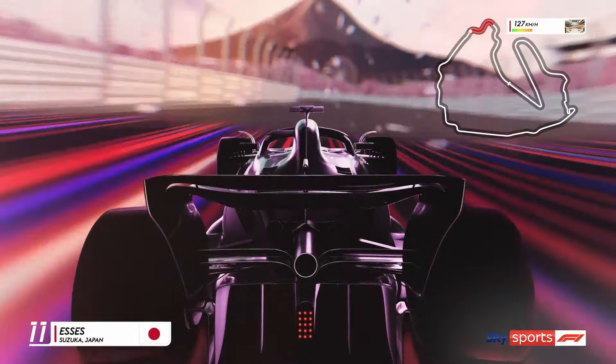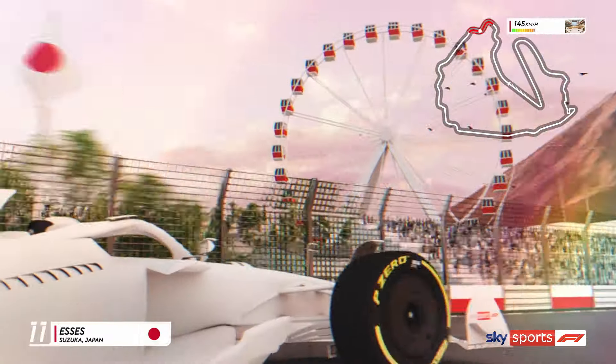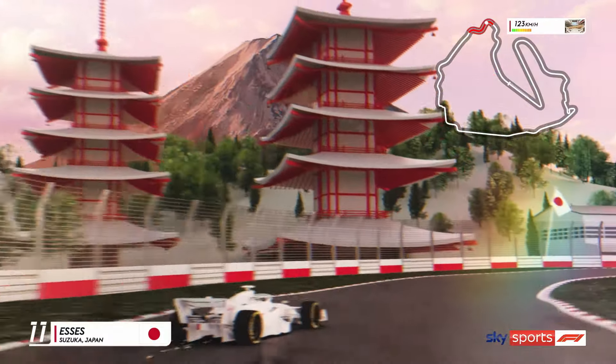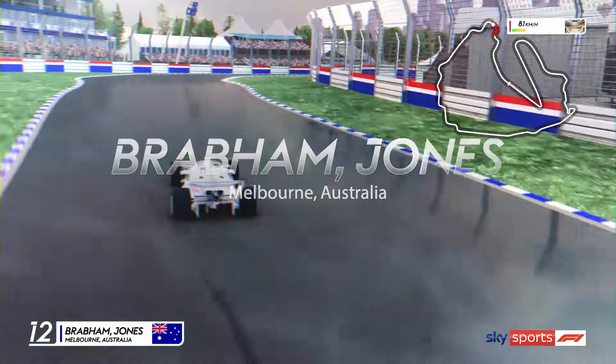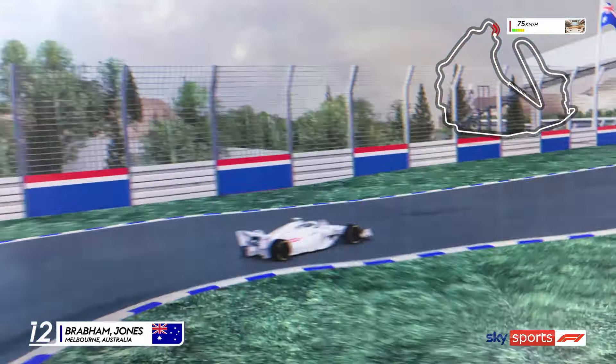And we're off now to the S's in Suzuka, where the pink blossom blows across the track. Turning right, we head down under and into the Brabham corner of Melbourne, a high-speed corner that requires precision and a cool head in the Australian heat.